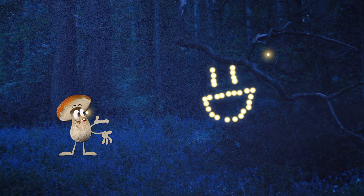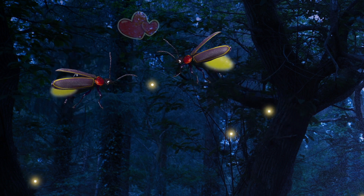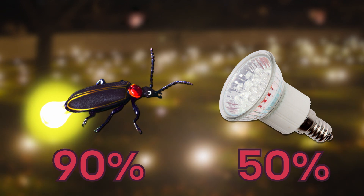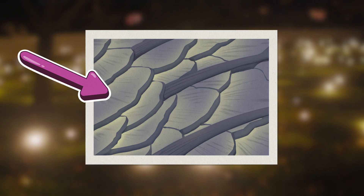Check out all these fireflies! Fireflies are beetles that create light through a chemical reaction in their stomachs. They use this light to attract mates and to warn predators that they taste awful! The super cool thing is that this light is super efficient — very little energy is wasted. This is due to the shape of the scales around their bellies, which makes sure all the light is focused outwards.